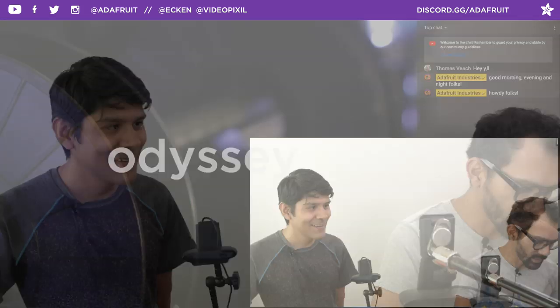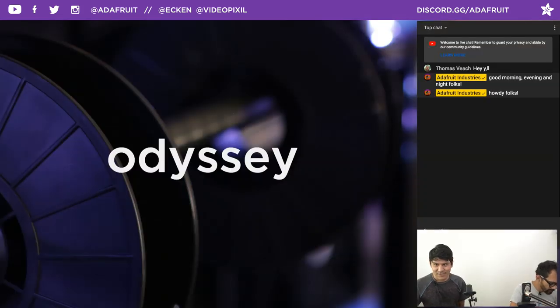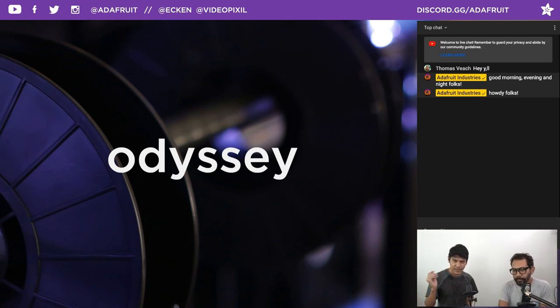You remember the coupon code? Odyssey. So if you want to get anything in the Adafruit shop, you can use coupon code Odyssey at checkout and it'll get you 10% off everything in the shop, except for Adafruit subscriptions and gift certificates. It expires at 11:59pm tonight, so make sure you take advantage.